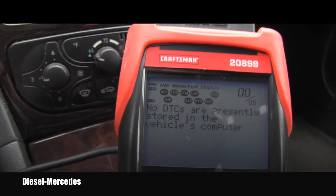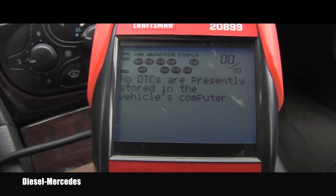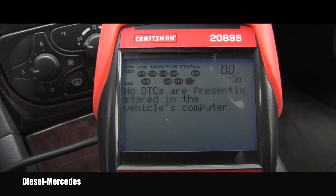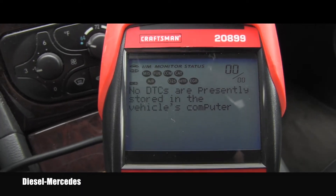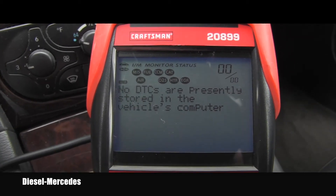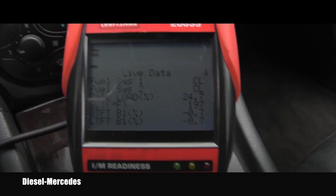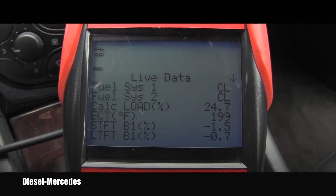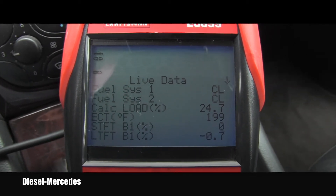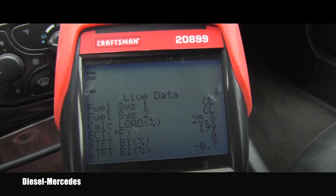When I realized that I never showed you the live data from this small V6 engine — basically the numbers which you should see when the engine is running properly. Somebody might need that information in the future. So here comes the live data on this vehicle. The engine is hot; I just drove it for about 30 minutes and I will scroll down for you.